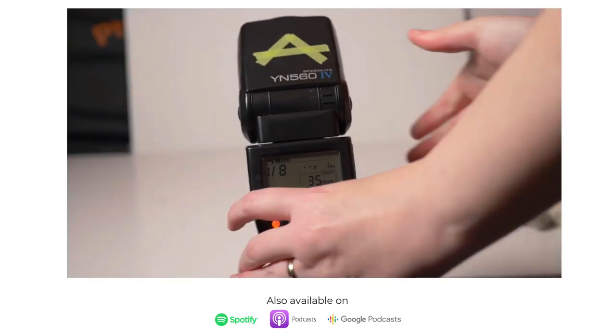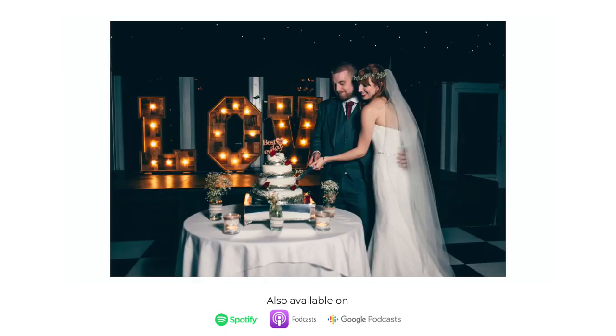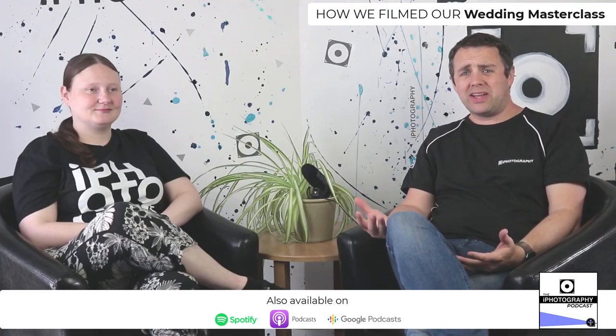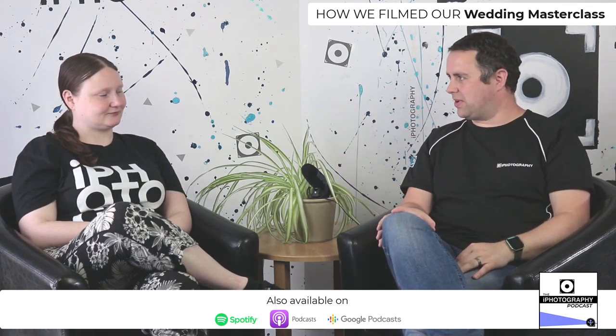This iPhotography Wedding Masterclass is quite literally an A to Z for getting into wedding photography — whether you've never done anything like this before, or you've photographed a friend's wedding and maybe you've got a son's, daughter's, or grandchildren's wedding coming up and want to take some professional-looking images. We want to talk a little about the course itself, and also give a behind-the-scenes look at how it was filmed.